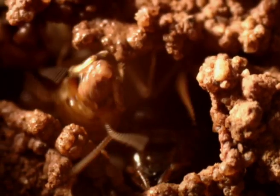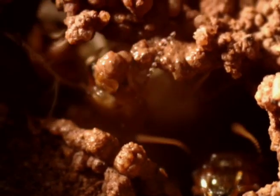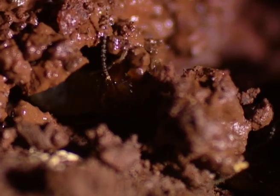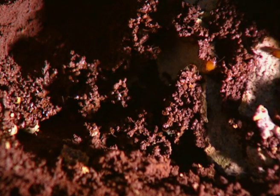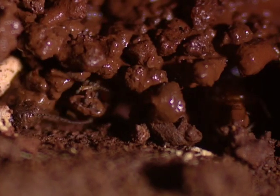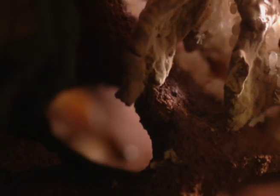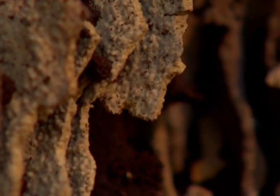Piece by piece, the hard sand is moistened by the termite's saliva, and moulded into walls, where it becomes hard again. Meanwhile, workers from the royal chamber are transporting the eggs laid by the Queen to the nurseries, where they will take about three weeks to hatch.